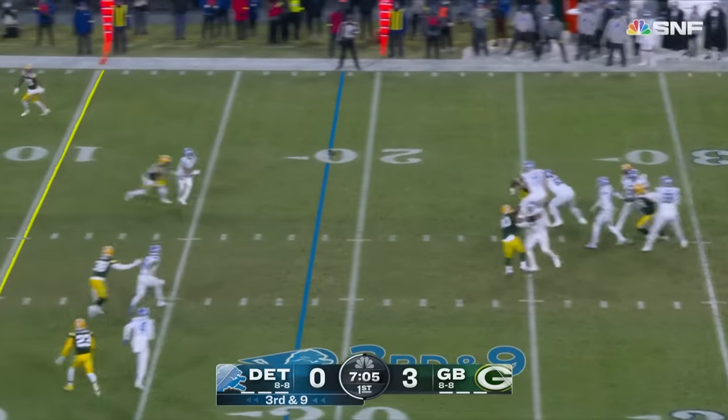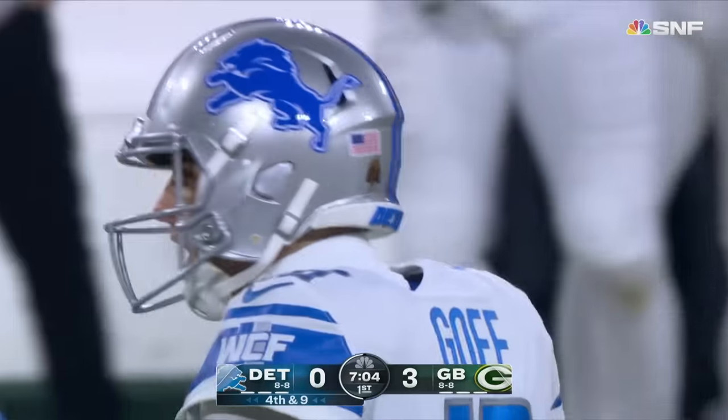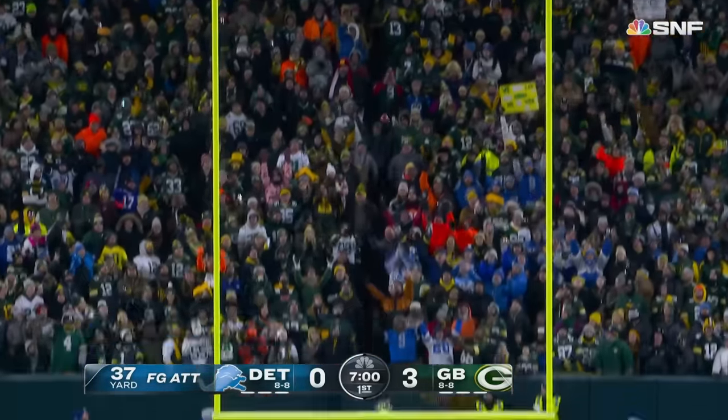Five in the pattern for Goff. Holds it, throws it — contact. Incomplete at the 15, no flag thrown. Michael Badgley from 37 yards knocks it through to tie the game.